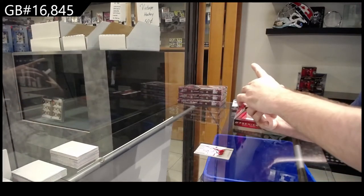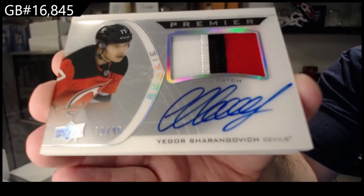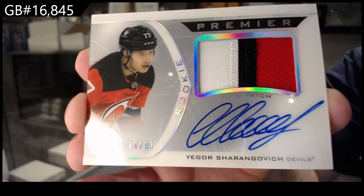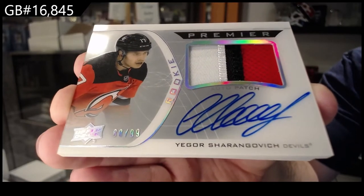For the Devils, $99 horizontal rookie auto patch of Sharon Golvich. It's a unique signature, actually — I like it. A lot of little loopy loops. Sharon Golvich.